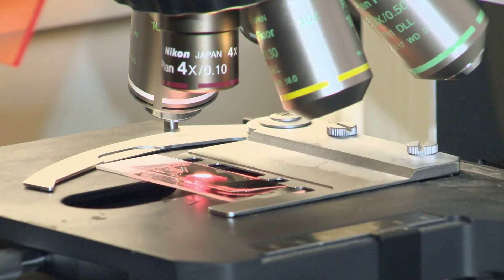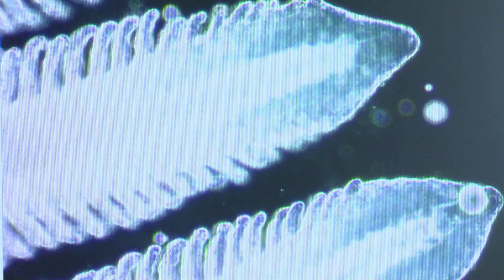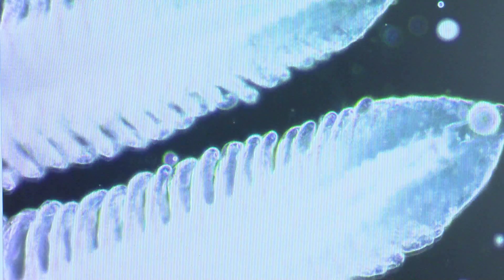Maintaining healthy fish populations is an ever-evolving challenge. But for Montana's Fish Health Lab, the goal is to provide the most up-to-date information to limit outbreaks.